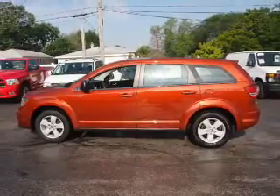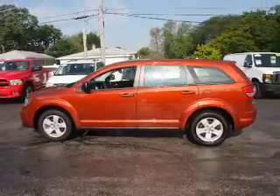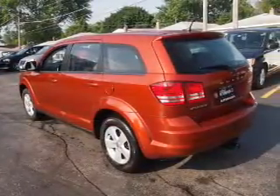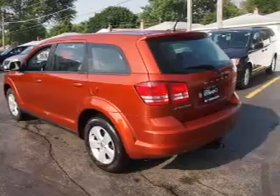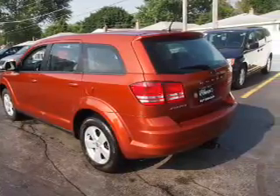Inside you'll find a third row seat, steering wheel controls, front airbags, side airbags, an adjustable tilt steering wheel, cruise control, air conditioning, power door locks, power windows, and AM-FM stereo with a CD player.